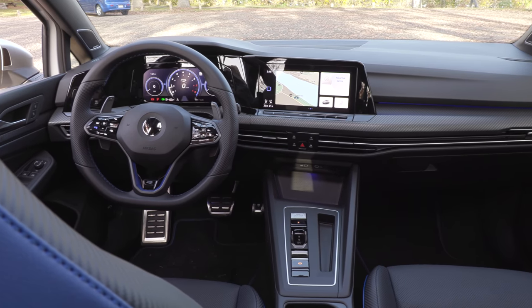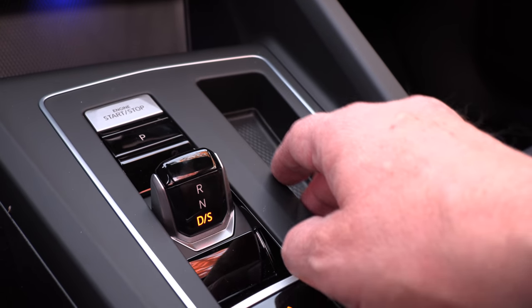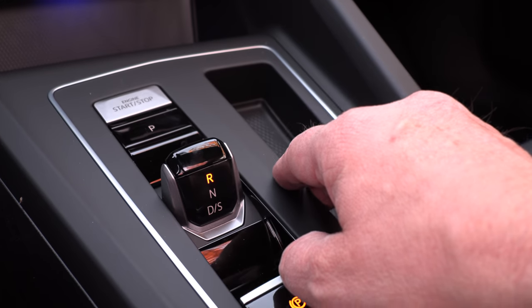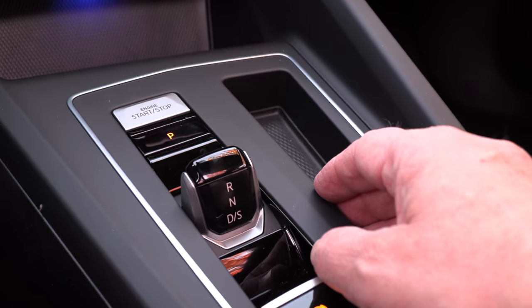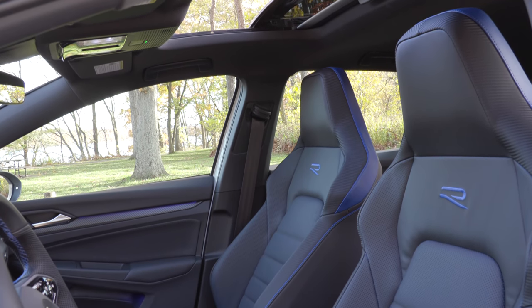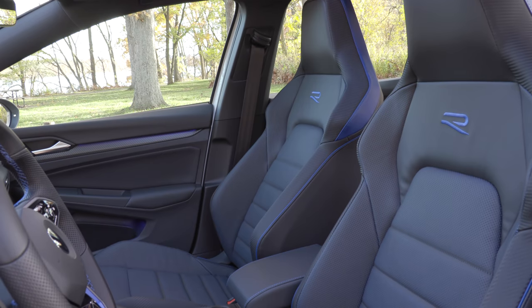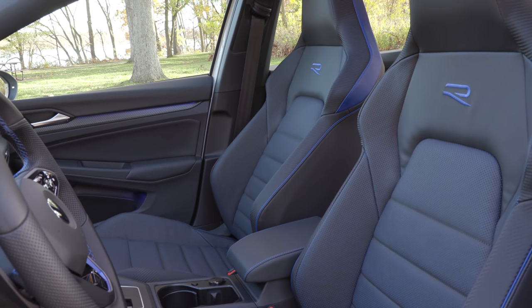The center console has some piano black, which you also see in the GTI. And then there's this little shifter, which reminds me a lot of Porsche. The seats are exactly the same — it is a Golf, just with more power and features. For the most part, the interior is the same.